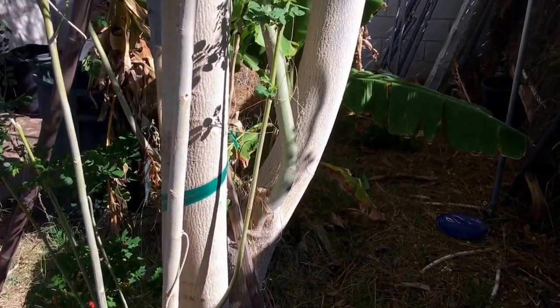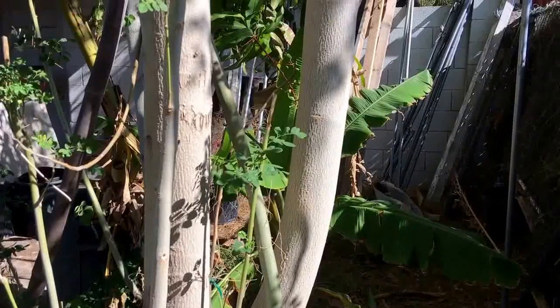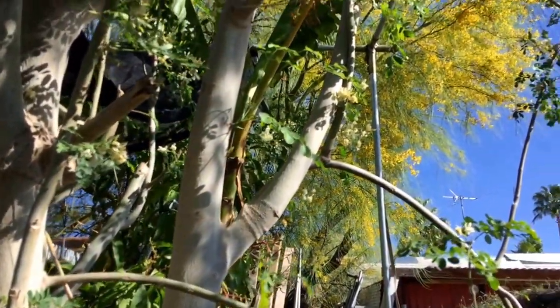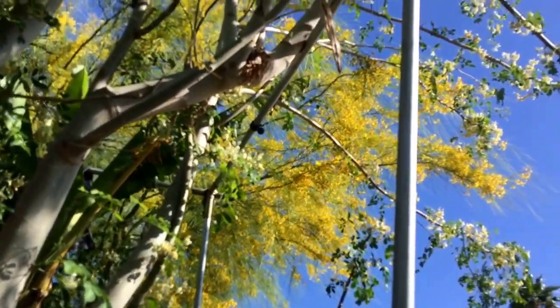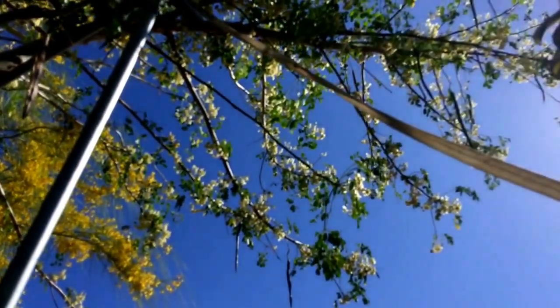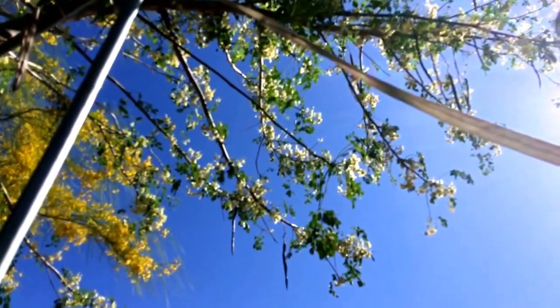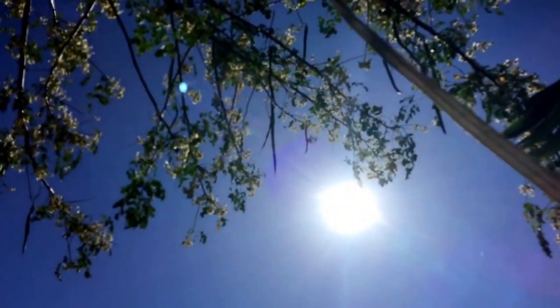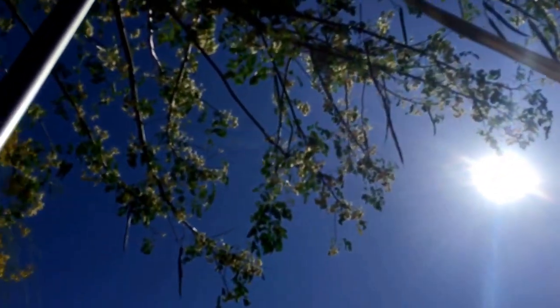This is a moringa tree we have planted at the nursery. Planted it about three years ago, cut it down a couple of times, and it just keeps growing back, getting bigger. Right now you can see it's just covered with fruit and blooms — those long pods that you see hanging there. Those are the fruit of the moringa.